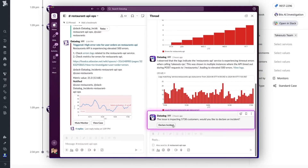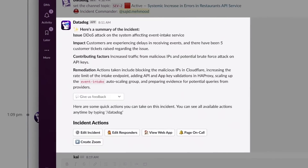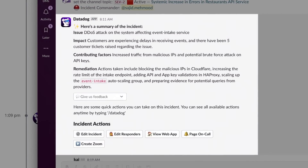The features I like most about Datadog incident management are that everything's in one place. You can declare the incident from Slack, use the integration to keep all the communication together, and I'm really enjoying the Bits AI features that have been added. For example, the summaries make it really easy to jump into an incident and immediately gather all the context and then be helpful to resolve the problem.